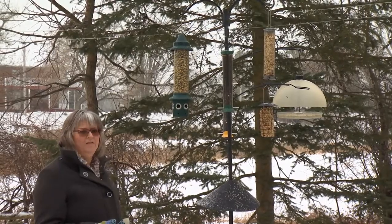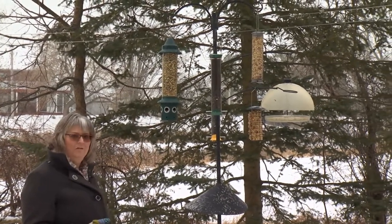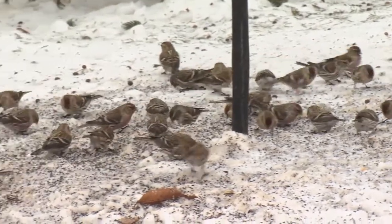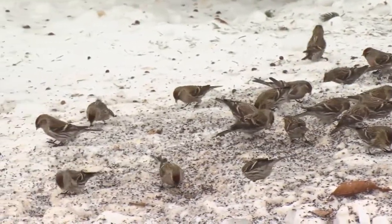People often say, 'Oh, I like to feed the squirrels — they need to eat too,' but let them feed from the ground. Let them clean up the waste on the ground and they'll be happy. You won't end up with huge families of squirrels showing up.